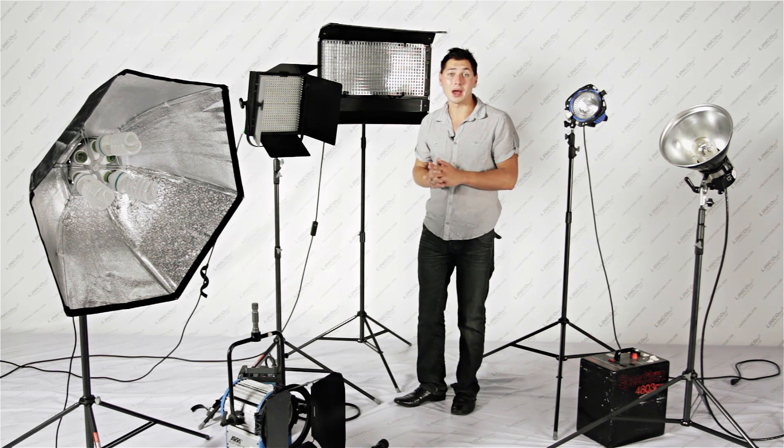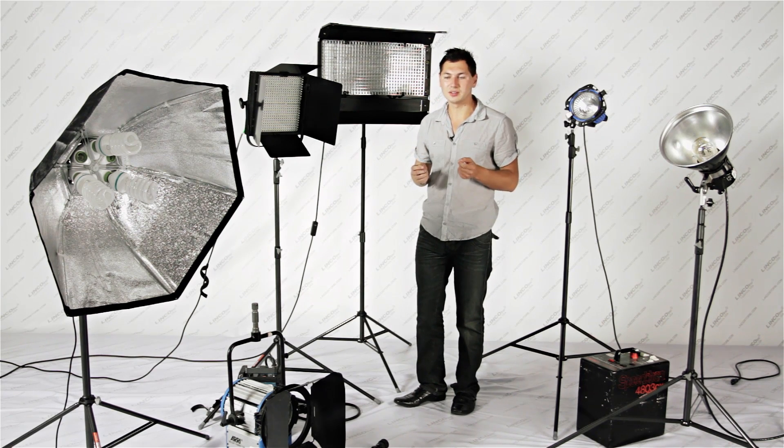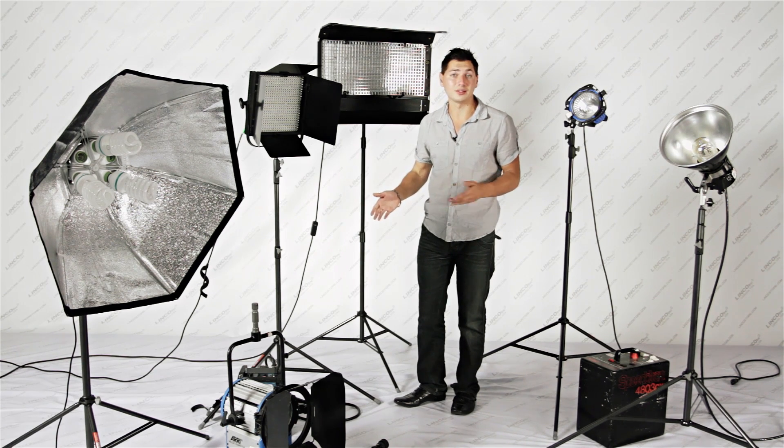HMI: daytime balanced, and Hollywood loves these. Unfortunately they are very very expensive and clunky, and each unit requires its own ballast to operate.